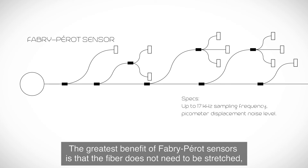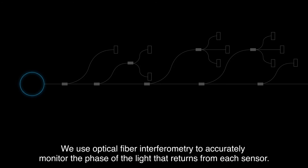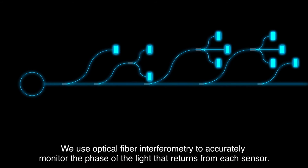The greatest benefit of Fabry-Perot sensors is that the fiber does not need to be stretched, as the measurement can be done without direct contact with the fiber. We use optical fiber interferometry to accurately monitor the phase of the light that returns from each sensor.